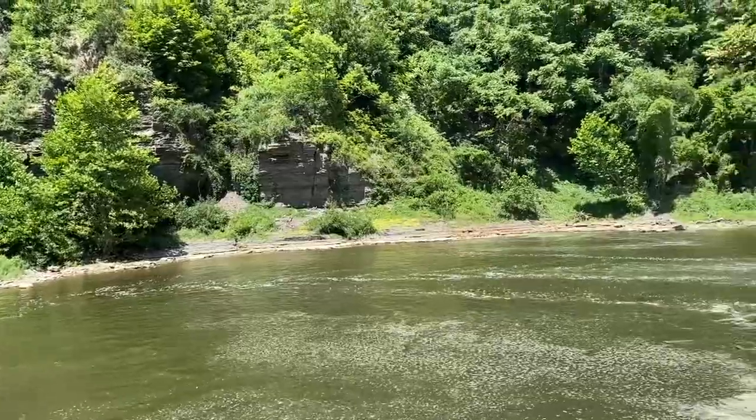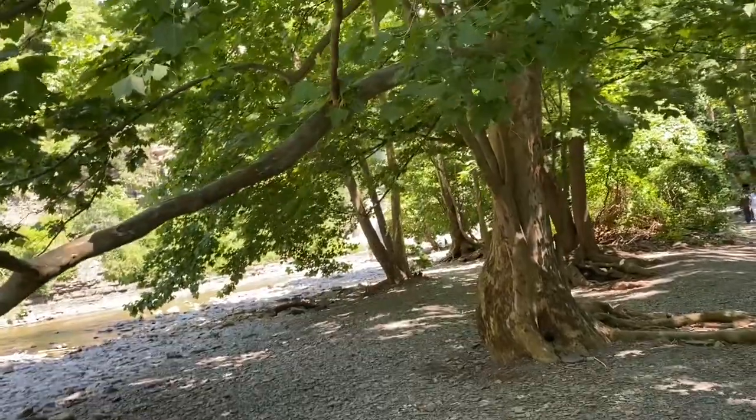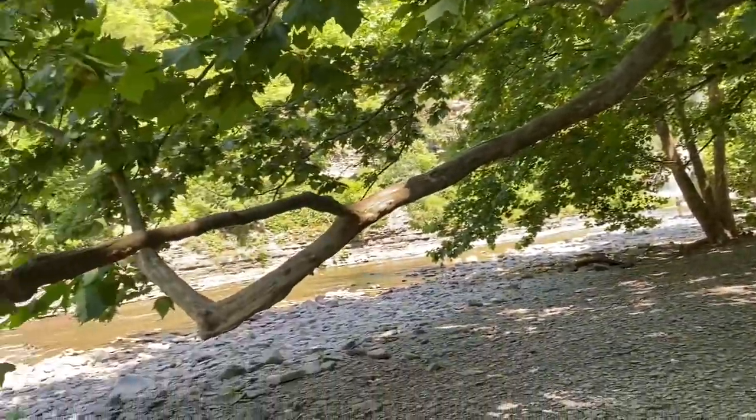Whether you're here to hike, picnic, or simply take in the view, Ithaca Falls offers a peaceful retreat where nature's beauty is on full display. Thank you for joining us on this virtual tour of Ithaca Falls.